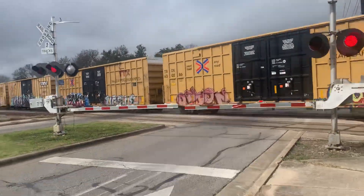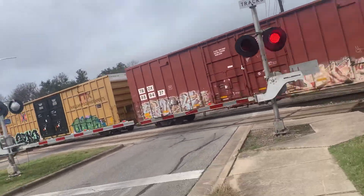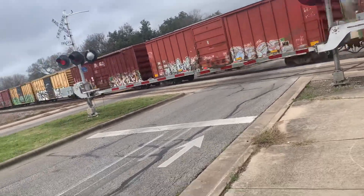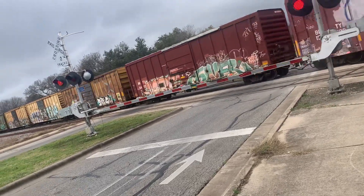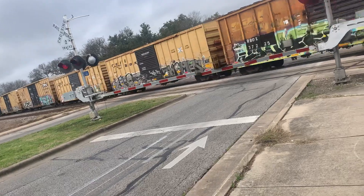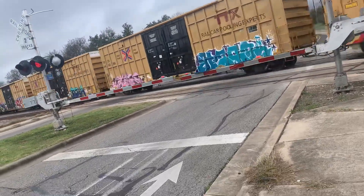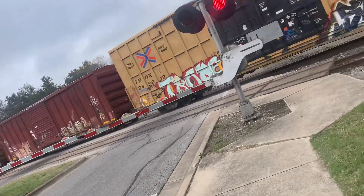Rolling stock here — oh my god! This guy is pretty heavy. Yeah, we got more coming as well, a lot of boxcars — whoa!